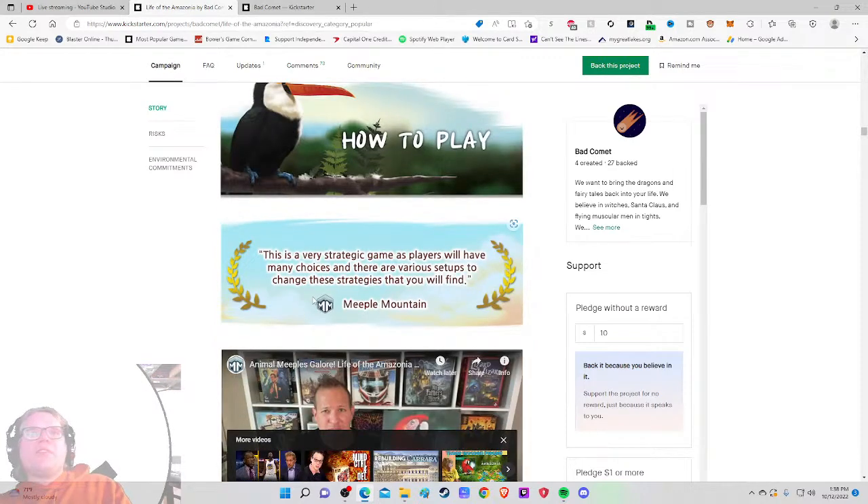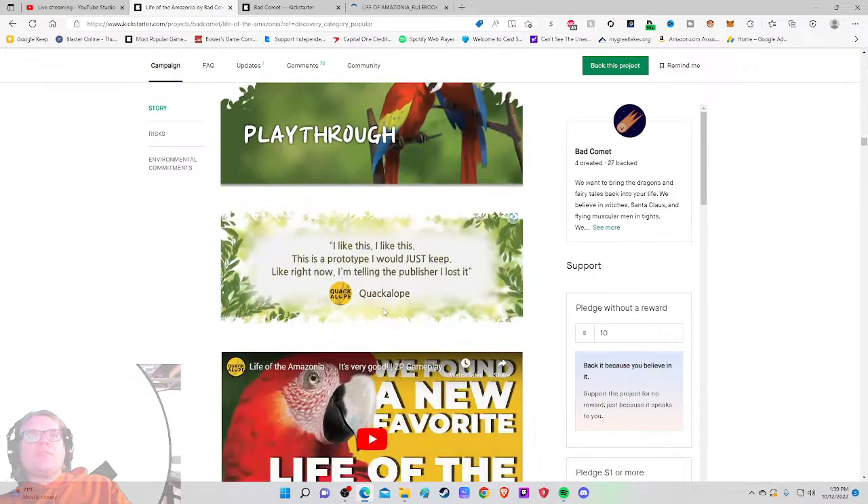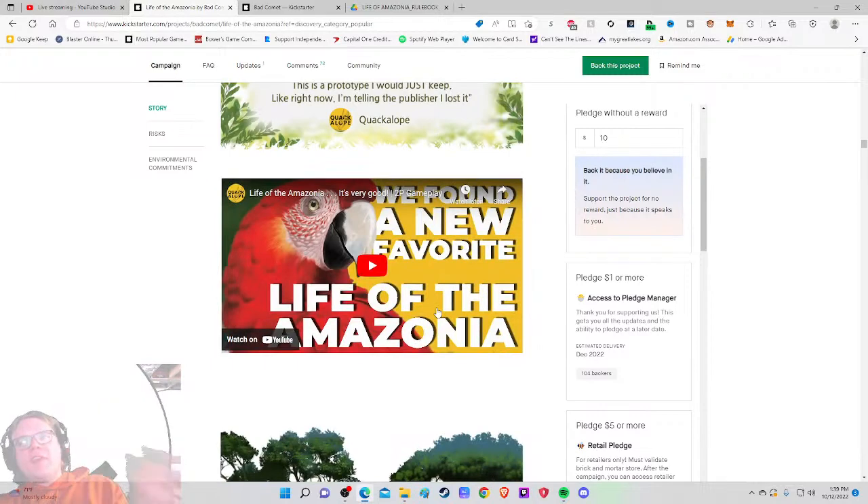This is a very strategic game — players will have many choices and there are various setups to change strategies. So there's variability — cool. There's a rule booklet, prototype, and a Tabletop Simulator playthrough. I like that. One reviewer says they like it so much they're going to keep the prototype and lie and say they lost it — but I want to know *why* you like it, not just that you do.